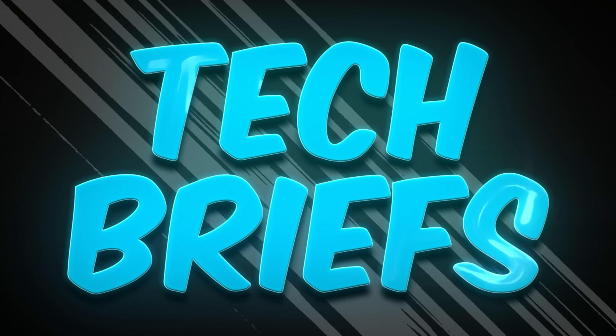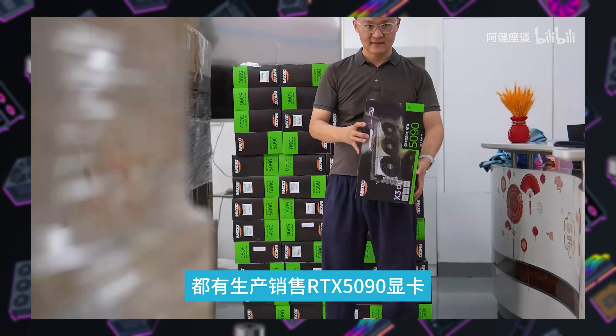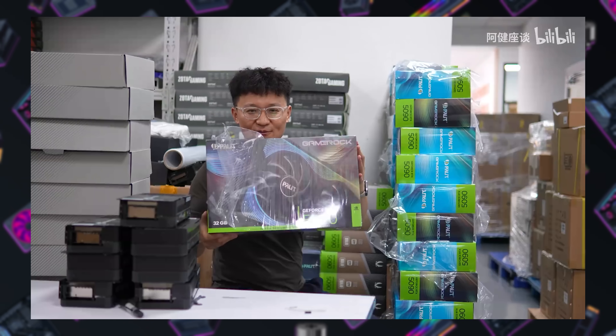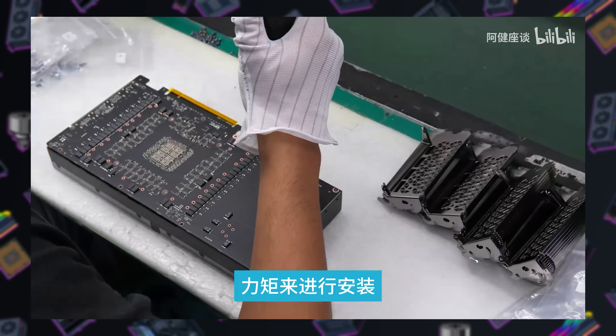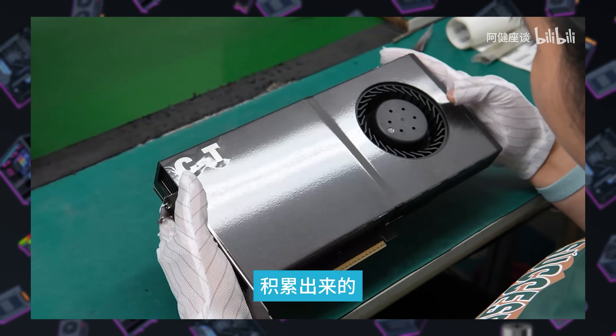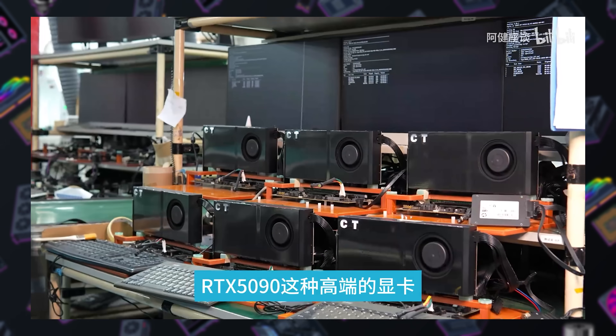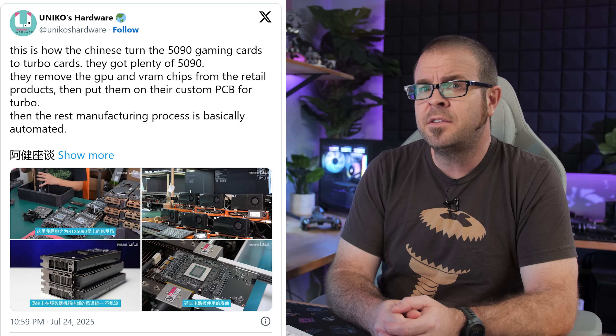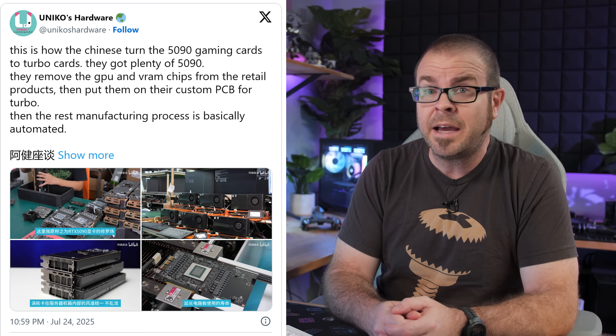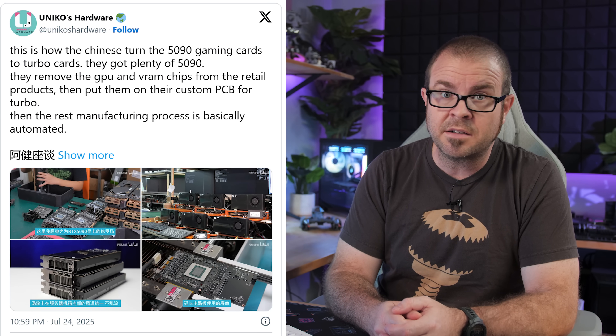Speaking of GPUs in China, there were some pictures shared by Unicose Hardware on Thursday that make me think those US sanctions on high-performance GPUs aren't as effective as we've been led to believe. Stacks of full-fat 5090s are being converted into AI cards for use in data centers in a small factory, which includes removing the GPU and VRAM to be soldered onto a custom PCB and switching over to a blower-style cooler that's more effective in a server rack. There's a Bilibili video of the process too, and they seem to have no shortage of 5090s on hand.